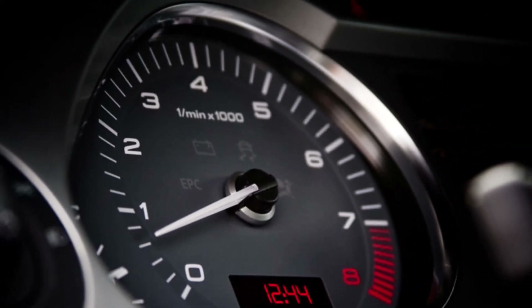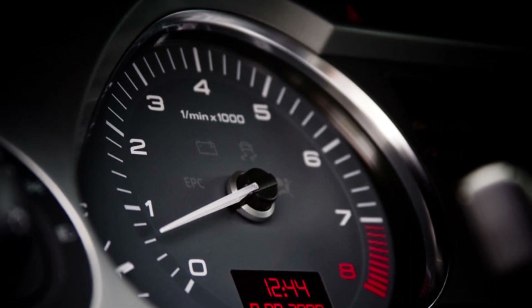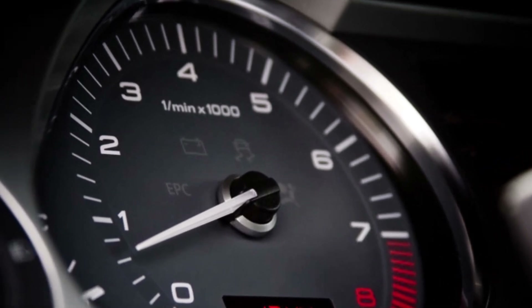Rough idle. Inadequate air-to-fuel ratios can also result in excessive idling engine vibrations or erratic changes in idle speed.